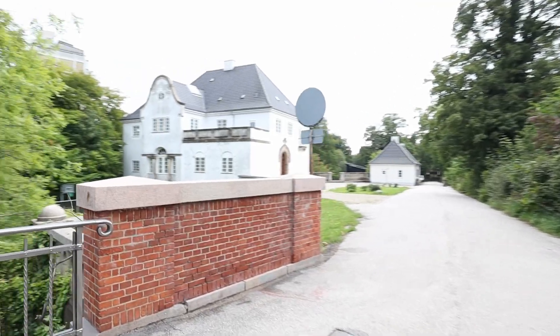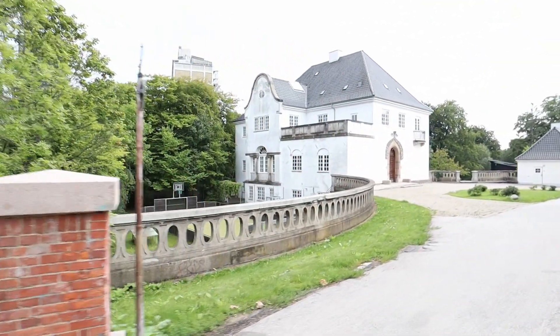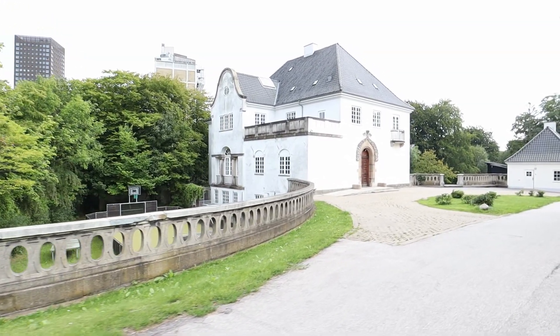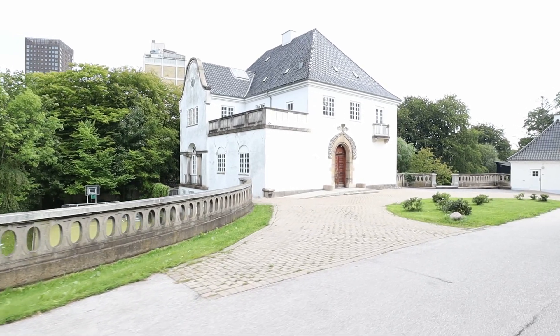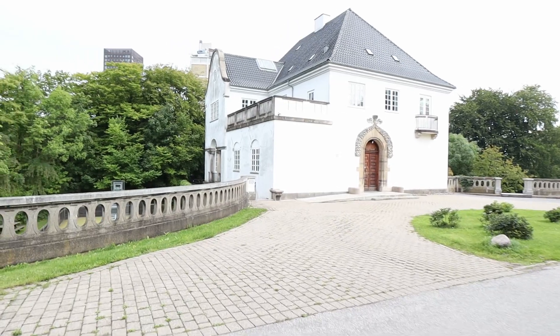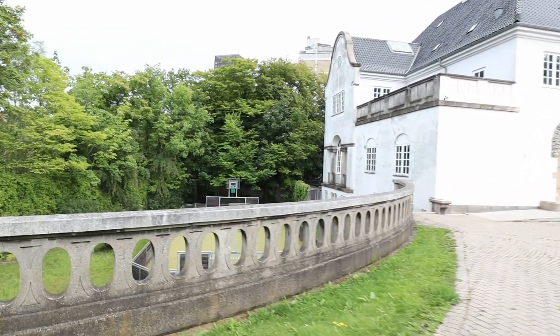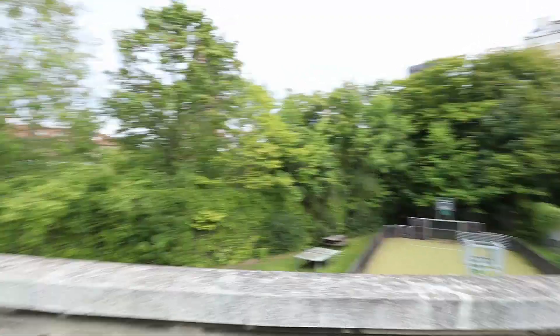I'm not sure what that is. Maybe it used to belong to someone but I don't think anyone is living there anymore, but it's probably preserved. I can see surveillance, and if there is someone living there they have their own basketball court. Not bad.